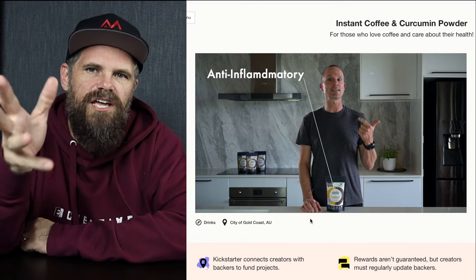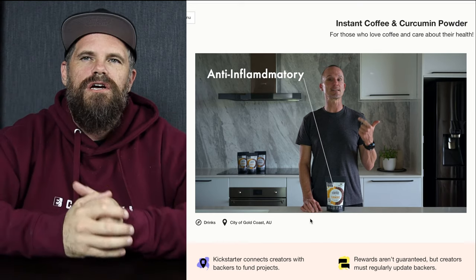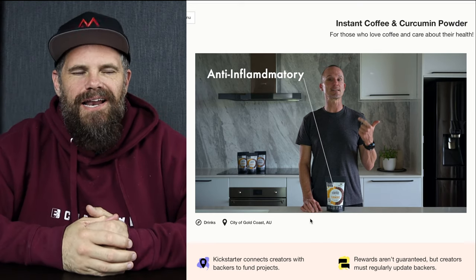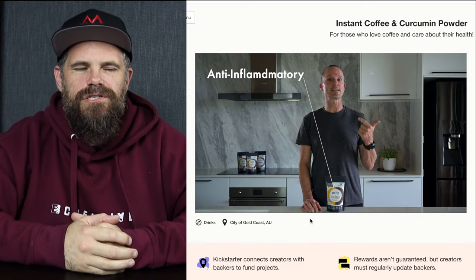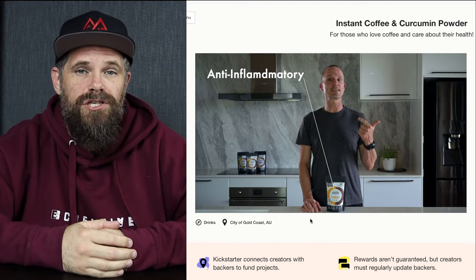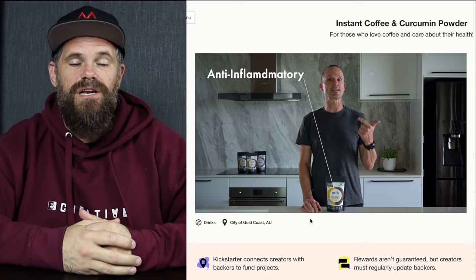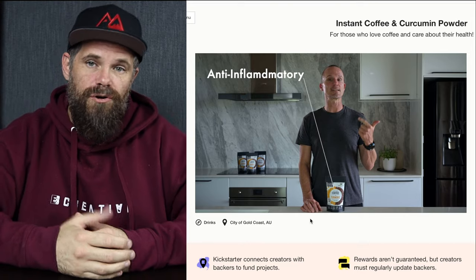I wanted a much funkier and punchier intro — kind of like a do-do-do-do-do. However, Holger was like, let's just ease people into it. It would be interesting to see what you think — would you comment below? Would you like a punchier, more interesting intro, or was it great just to get straight into it after a bit of a logo show? Let us know.